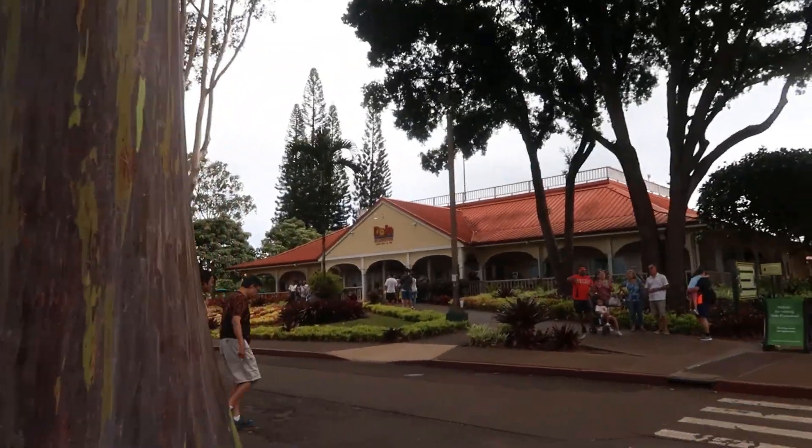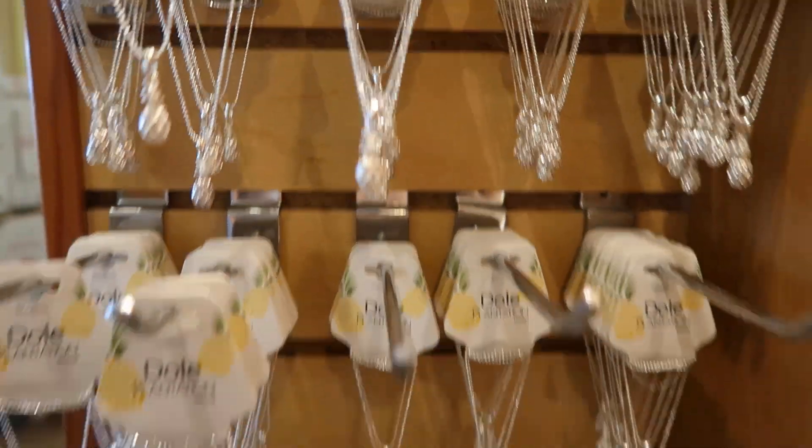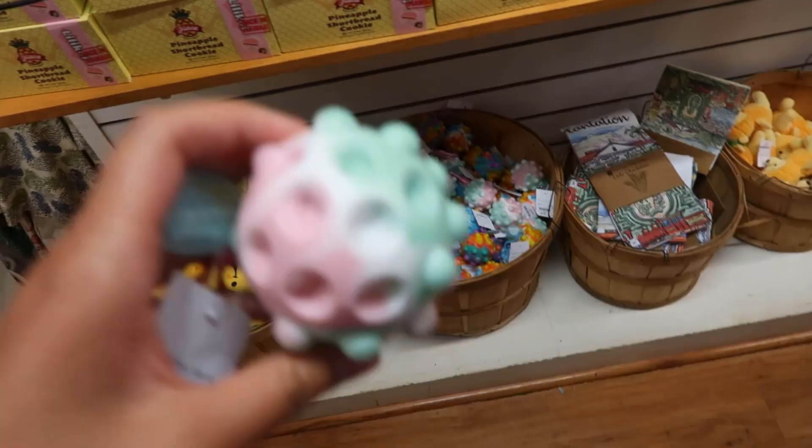Look at the fun trees at Dole Plantation. I got both of these last time — this pineapple and then the blue flower. I got 10. That is getting 9. I had 9 but now it's all gone. You just put all your fingers in it all at once.